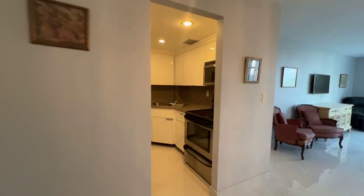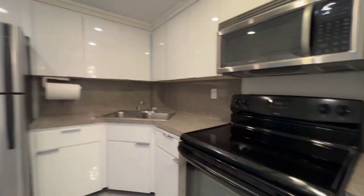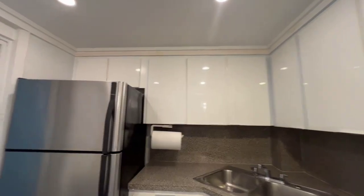It has an updated kitchen with stainless steel appliances. They've removed the drop ceiling and you've got some recessed lighting.